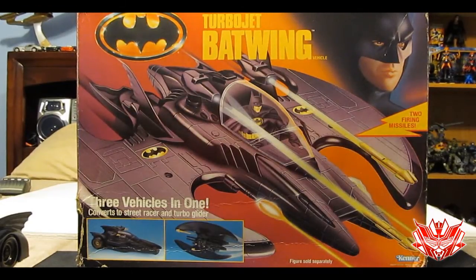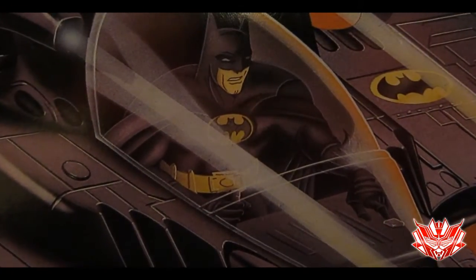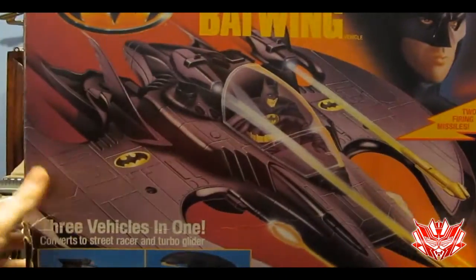With that out of the way and taking some credit, this is it. This is the review that everybody's been waiting for ever since I announced that I have this thing. Batman: The Dark Knight Collection, produced by Kenner back in 1990. The Turbojet Batwing — three vehicles in one, converts to street racer and turbo glider. There's a drawing of what I'm guessing is supposed to resemble Michael Keaton, and it looks very nice. The box art is just so amazing — probably the reason why I haven't ripped it up. Two firing missiles, Michael Keaton on the cover. What more could you ask for?